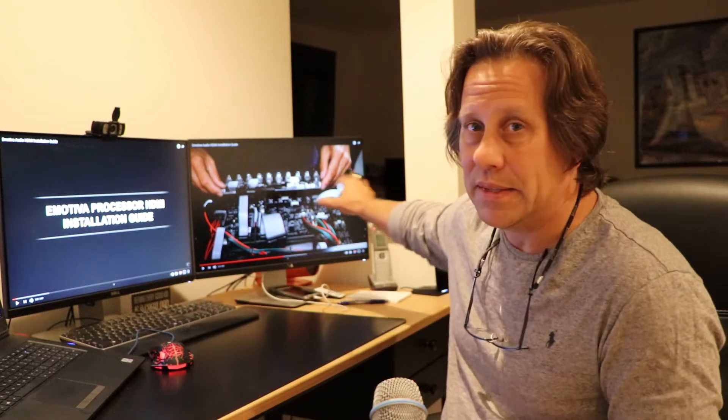We are excited by this video and we'll have the links to what Emotiva has produced. They're very careful — they don't say anything about what's coming; it's just a video about how to open up the processor and put the board in. But this is saying something to me: when they do offer a board, it's going to be something you can change out at home. Why would they tell you the procedure if you had to send it back to the factory? So if you have the RMC-1, the RMC-1L, or the XMC-2, it seems like when they have the new boards you'll be able to do it at home and not wait that extra time.